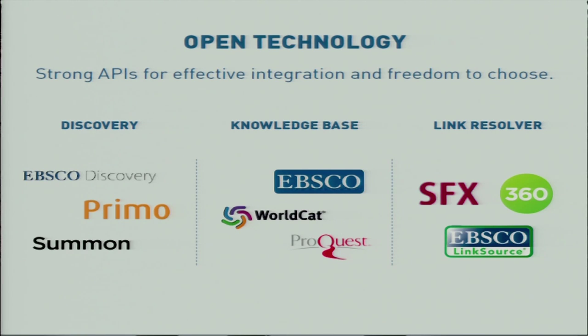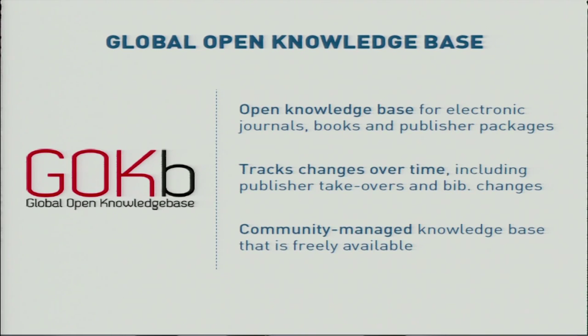We in TIND are eager to create good workflows for libraries so they can easily and efficiently manage electronic resources. We have therefore decided to develop an electronic resource management system based on an external knowledge base called GOKB — the Global Open Knowledge Base. GOKB is a community-driven, free knowledge base which contains key publication information. It tracks changes of packages and licence information over time so you can better maintain an overview of what you are paying for.